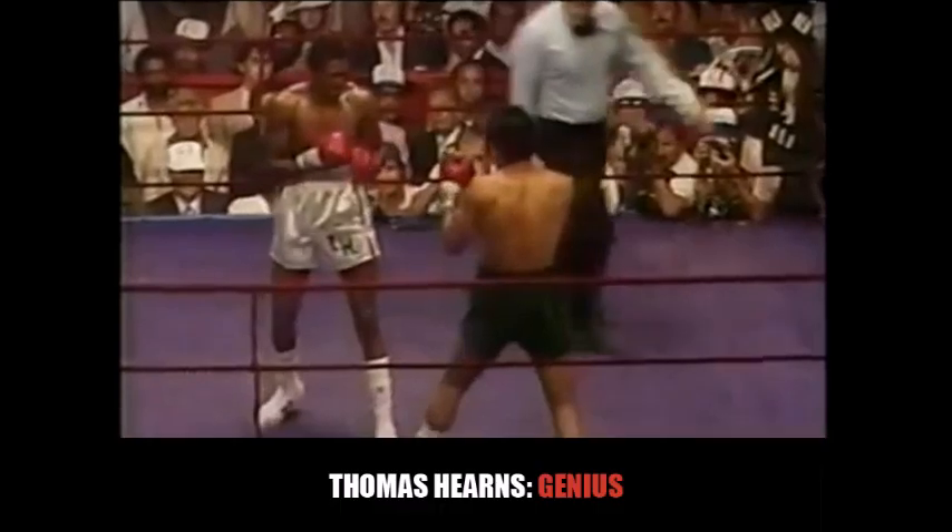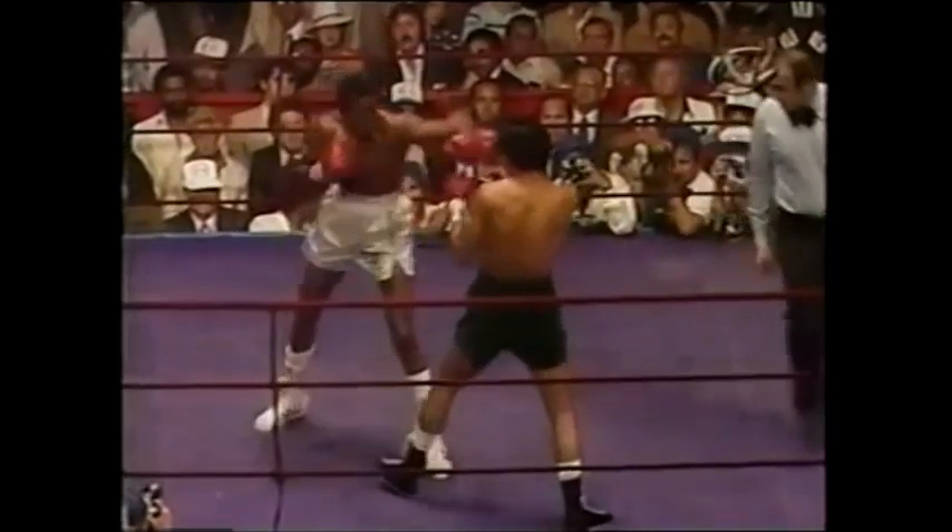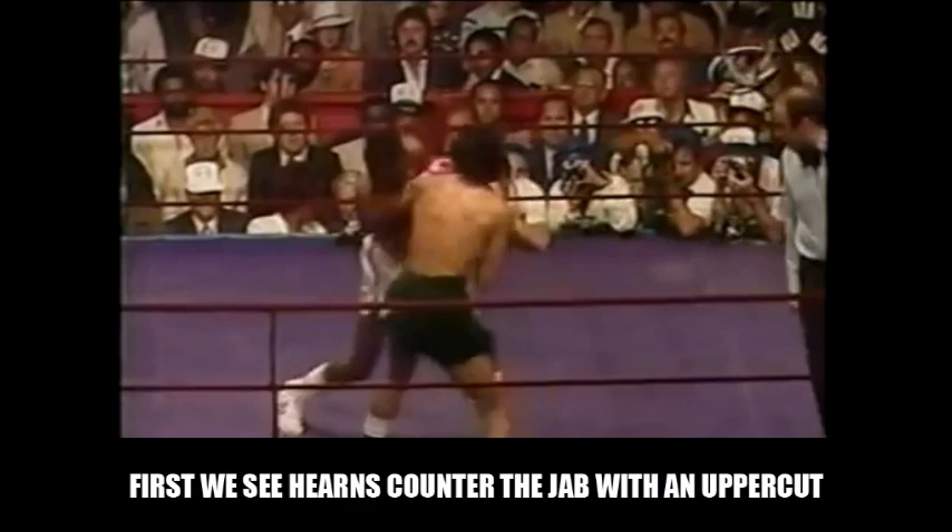Now we're going to take a look at some of the genius of Thomas 'The Hitman' Hearns. Due to his power, a lot of people forget how good of a boxer Hearns actually was. This is a fight between himself and Pipino Cuevas — at this time, Cuevas was the WBA champion, having defended that title something like 10 or 11 times and stopped most of those fights by knockout. This is the fight Hearns wins to get the WBA title, which he then attempted to unify against Ray Leonard.